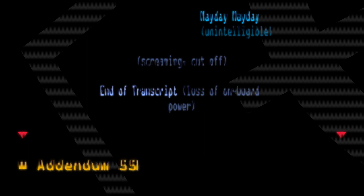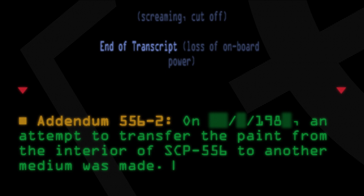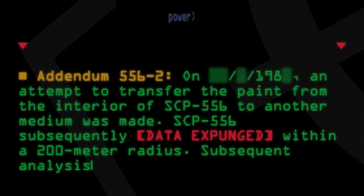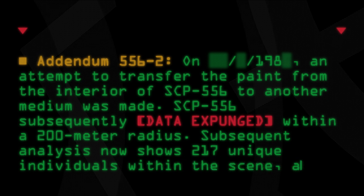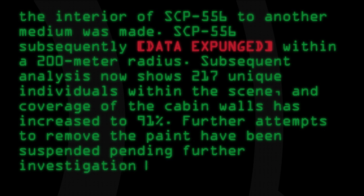Addendum 556-2: On [date expunged] 1980, an attempt to transfer the paint from the interior of SCP-556 to another medium was made. SCP-556 subsequently [data expunged] within a 200-meter radius. Subsequent analysis now shows 217 unique individuals within the scene and coverage of the cabin walls has increased to 91%. Further attempts to remove the paint have been suspended pending further investigation into the incident.